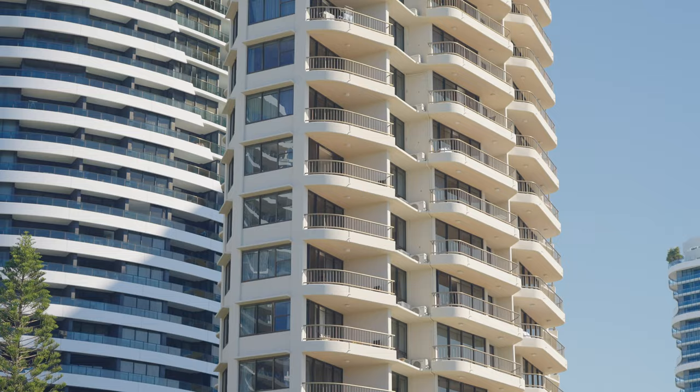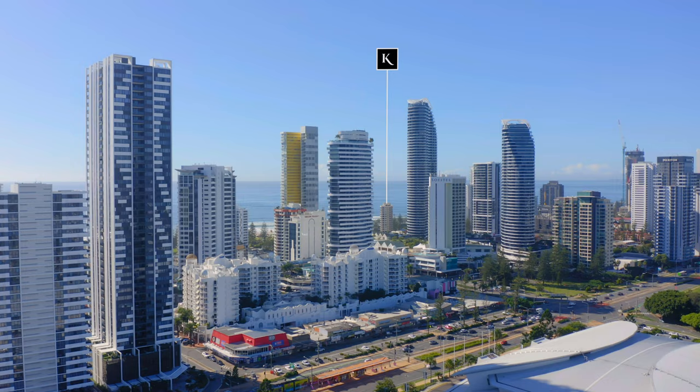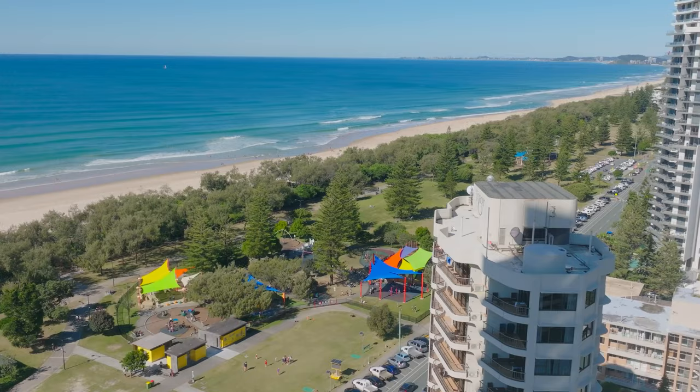The site has substantial redevelopment opportunities. With uninterrupted ocean views, the site is situated within the centre zone under the Gold Coast City Plan, which allows for unlimited height and a residential density of RD8 — one bedroom per 13 square metres of net site area.